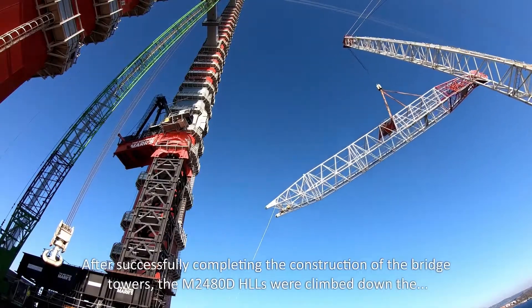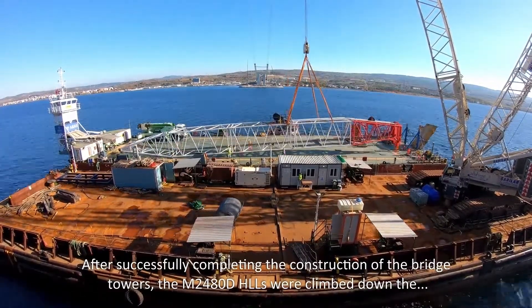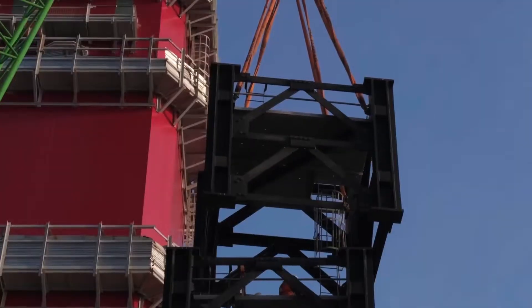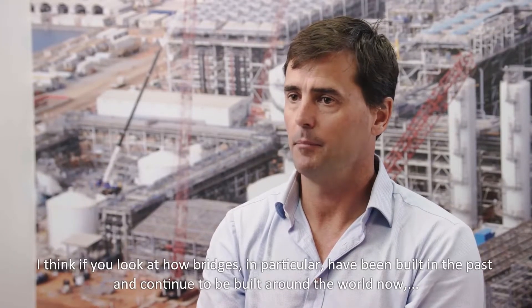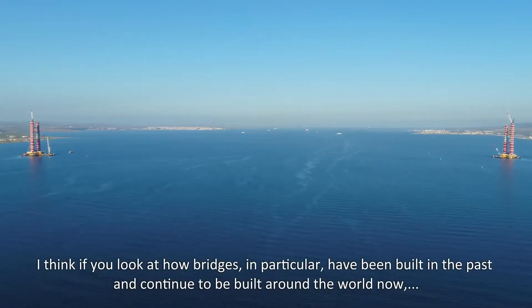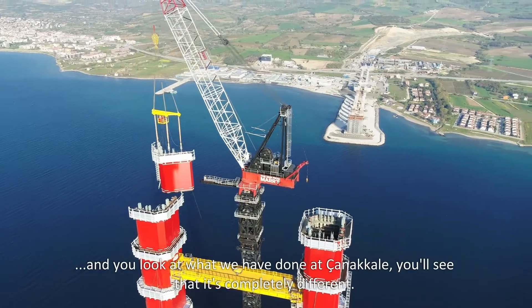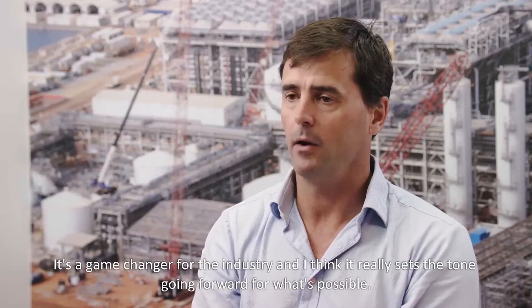After successfully completing the construction of the bridge towers, the M2480Ds were climbed down the completed bridge towers and safely recovered. If you look at how bridges have been built in the past and continue to be built around the world now, and you look at what we've done at Çanakkale, you'll see it's completely different — it's a game changer for the industry, and it really sets the tone for what's possible going forward.